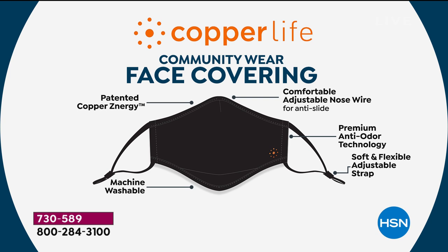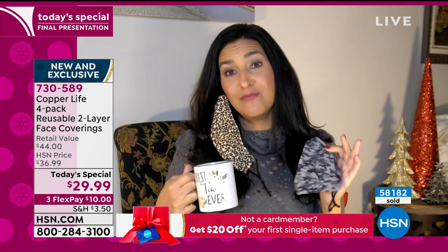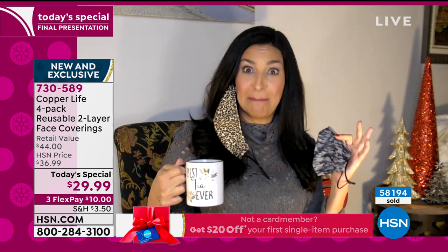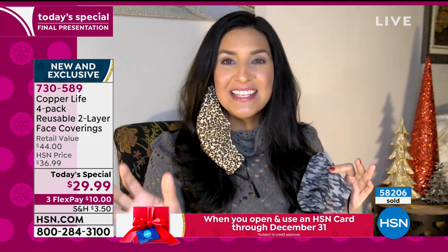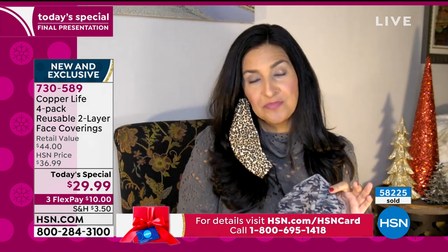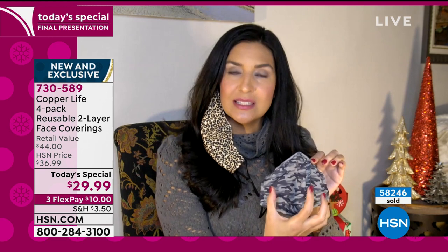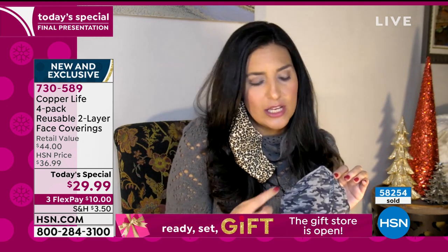There are so many more features to this face covering than what just meets the eye. We've taken copper and zinc — it's a patented copper technology called Copper's Energy, exclusive to Tommy Copper — and it's infused into the fibers and is never going to wash out. It's an anti-odor technology. If you've had a lot of coffee and then go to put on a face covering — the first time I put one on, I went, 'oh wow, is my breath that bad?' The amazing thing is it helps reduce that odor inside the mask. And the breathability factor — because of the seam lines and the material — they've really made it more comfortable to breathe and talk in.